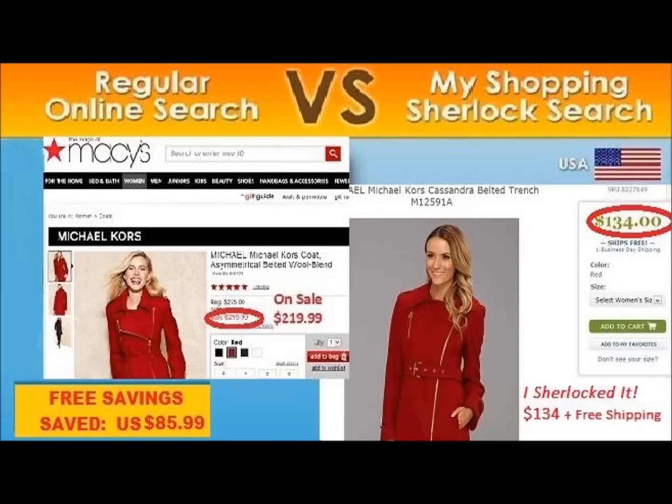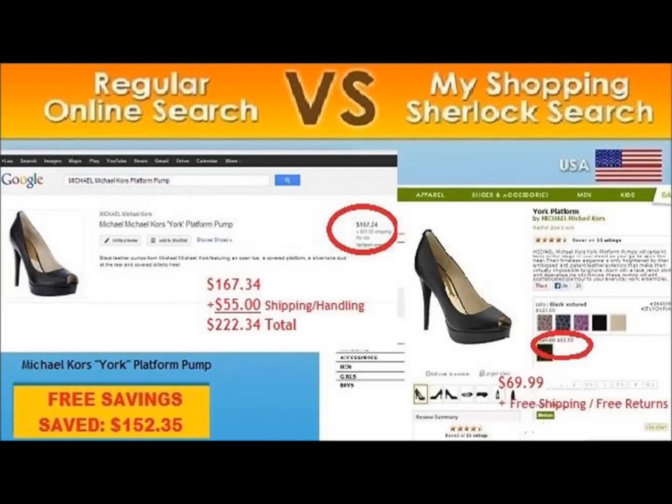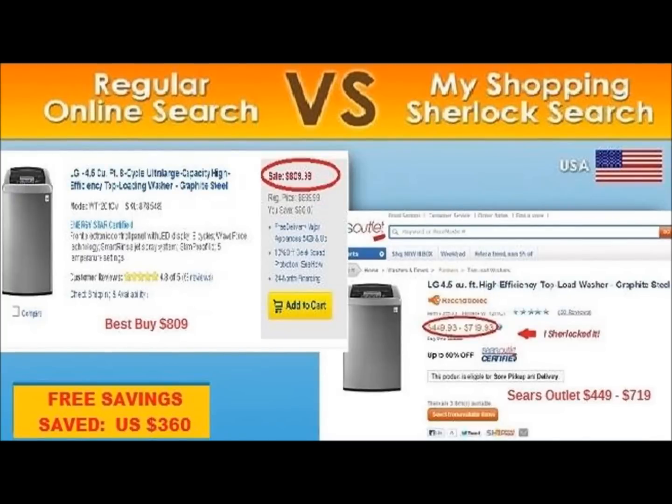That's an $85.99 savings. What about Michael Kors pumps? $222.34. We Sherlocked it with free shipping for $69.99. What about a top load washer from Best Buy? $809. We Sherlocked it and got it for $449. That's a $360 savings. These are not swap meet items, these are not no-name brand items — this is the same exact name brand item you would normally buy anyway. Do you want to pay $800 for this, or would you rather pay $449 for the same item?